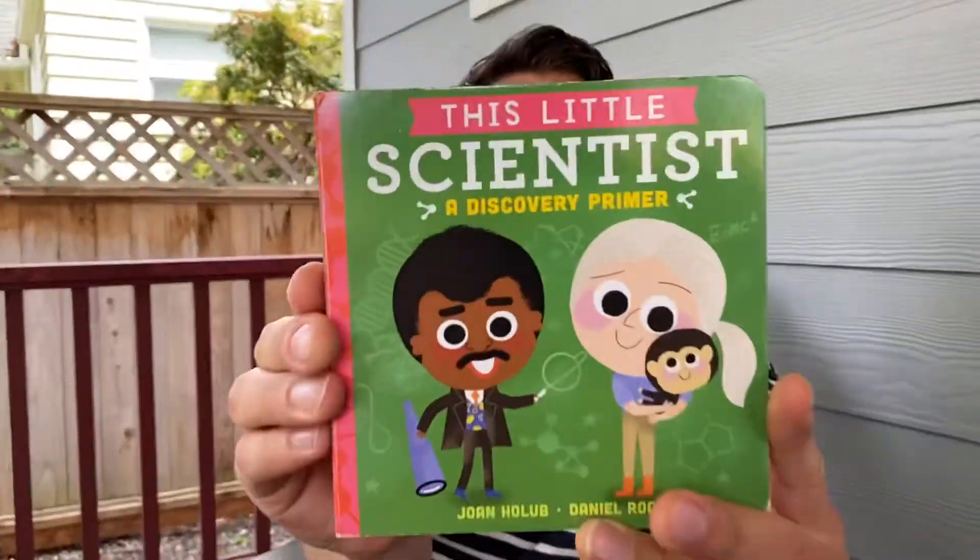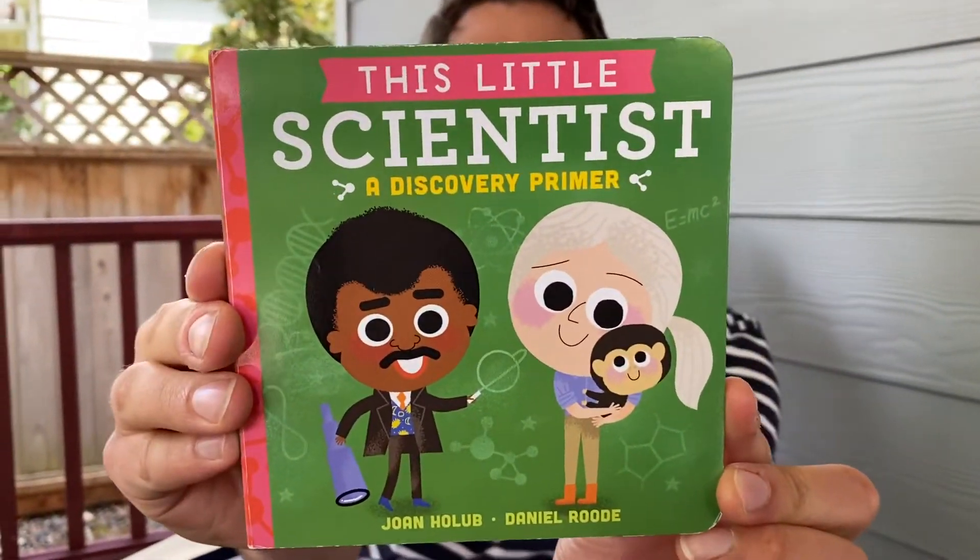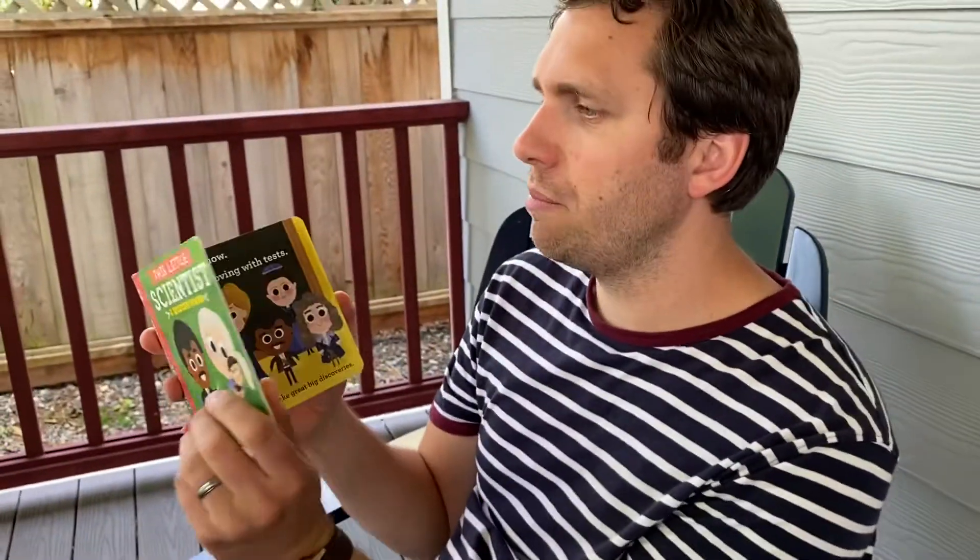Hello, today we're going to be learning all about scientists with a story called 'This Little Scientist: A Discovery Primer.' This is a pretty fun book — you get to learn a lot about a lot of important and cool people.